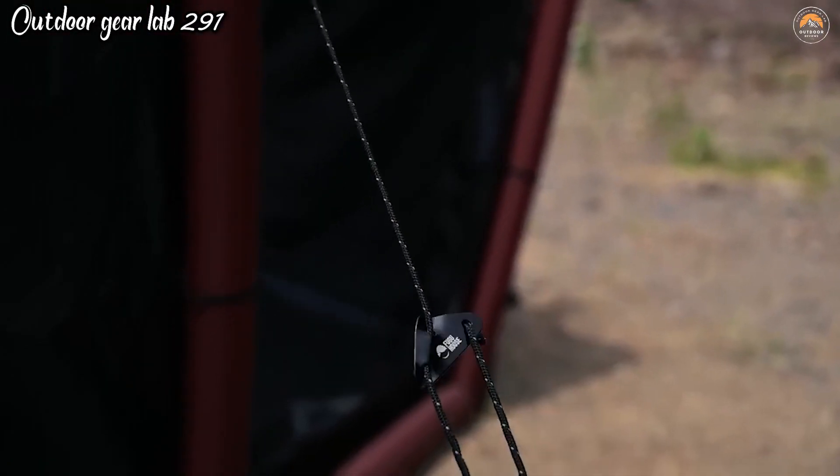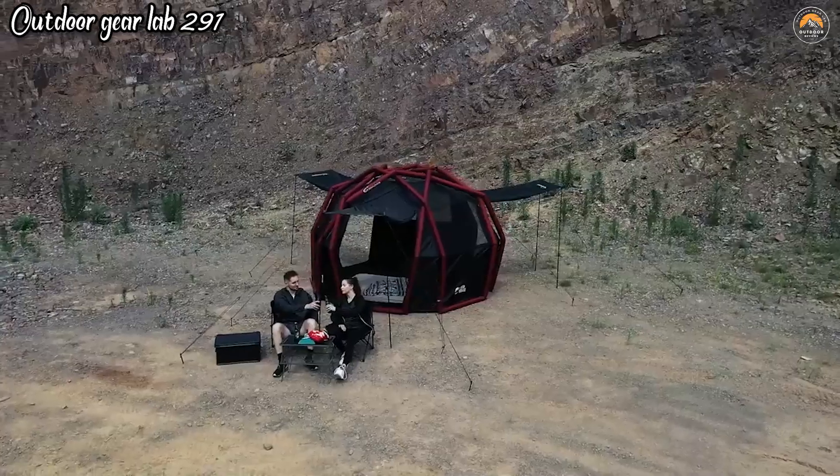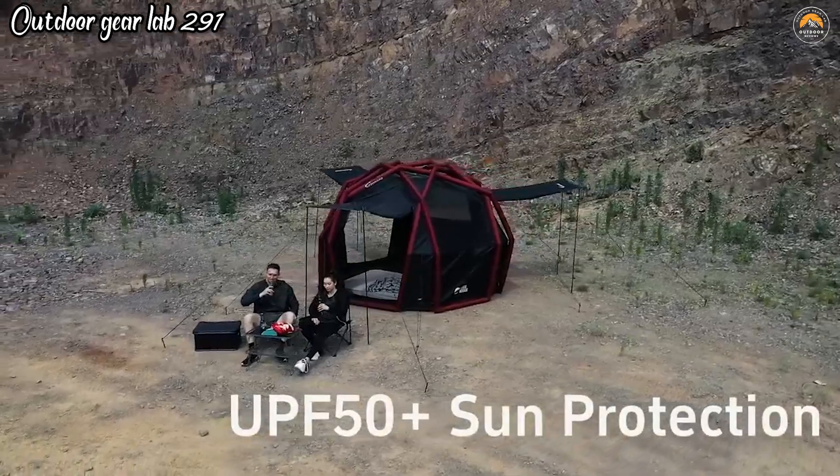Whether you're camping with a small group or a larger party, this fast inflatable tent offers convenience, protection, and versatility for an enjoyable outdoor experience.